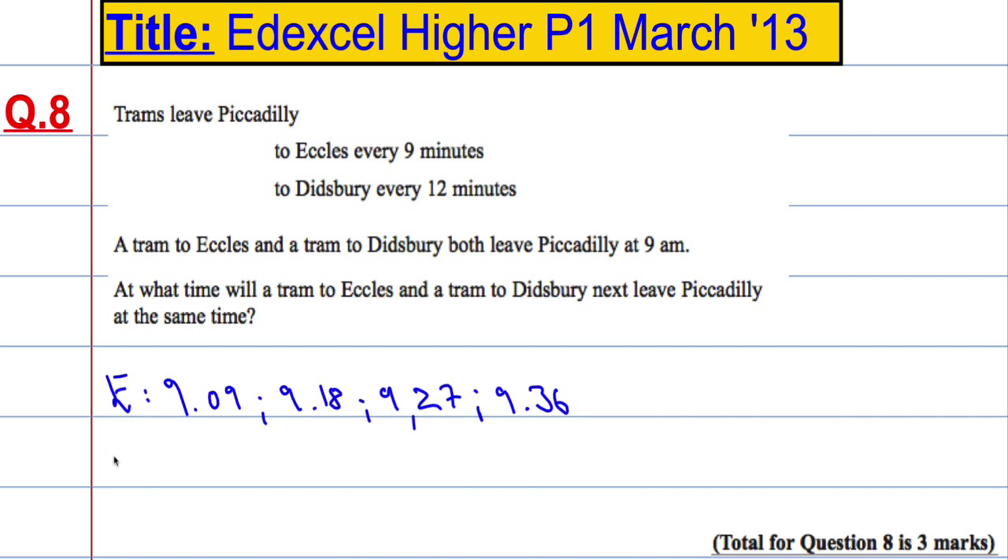And then to Didsbury, we will have one every 12 minutes. We will have one at 9:12, 9:24, and then another one at 9:36.